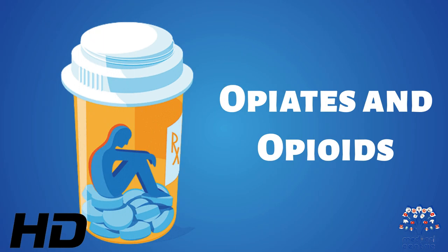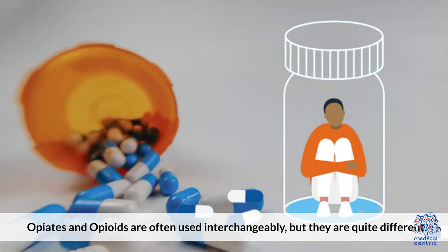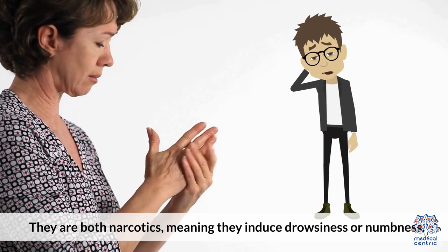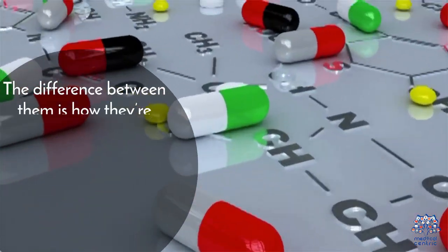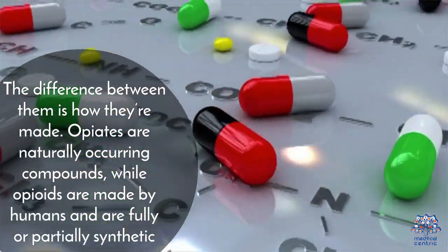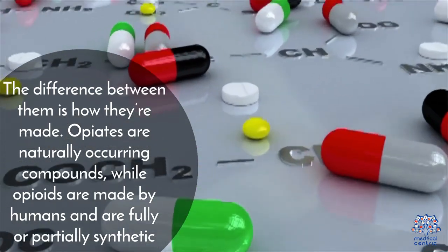Today's video topic is opiates and opioids. Opiates and opioids are often used interchangeably, but they are quite different. They are both narcotics, meaning they induce drowsiness or numbness, and they also cause feelings of euphoria. The difference between them is how they're made: opiates are naturally occurring compounds, while opioids are made by humans and are fully or partially synthetic.